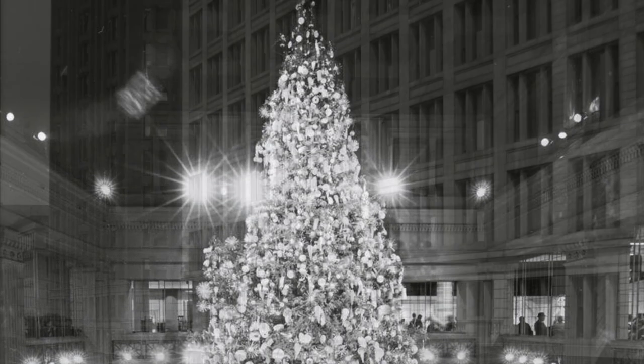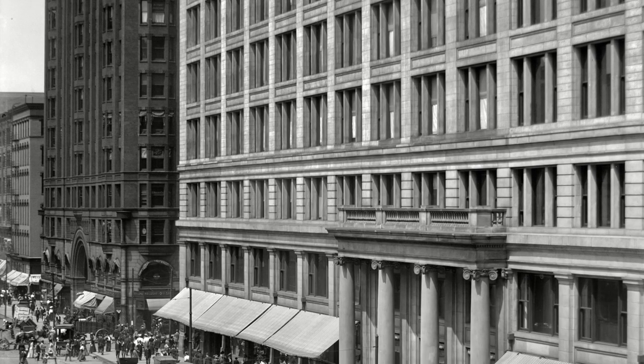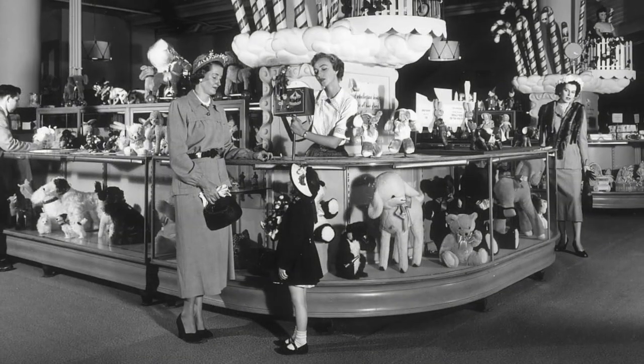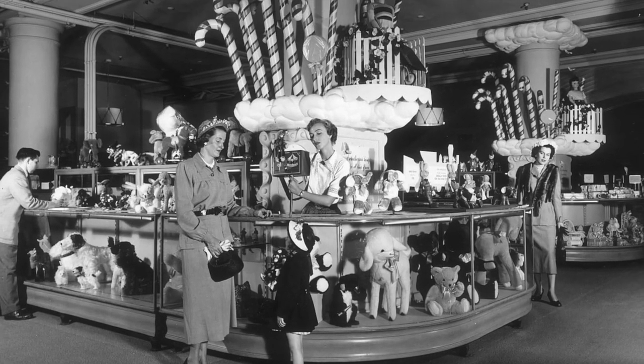This Christmas tradition at Chicago's anchor store traces back to the turn of the century. In the late 1800s, Fields began to dedicate space to Christmas — advertising, merchandise, and a seasonal toy department.